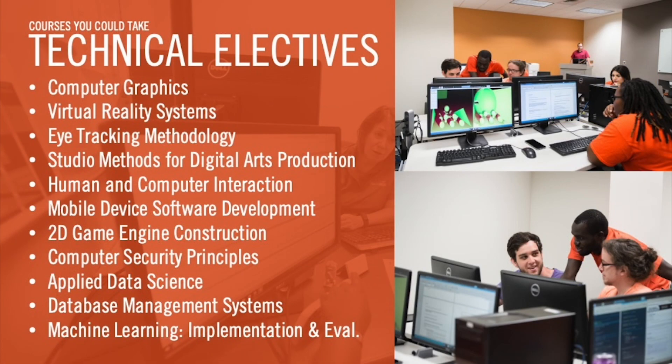All three of our degree programs have options for students to take technical electives within computing. The School of Computing is proud to offer students a wide variety of areas to explore within their technical electives, including computer graphics, virtual reality systems, eye tracking, artificial intelligence, machine learning, data science, human and computer interaction, mobile device software development, cloud computing, and more.